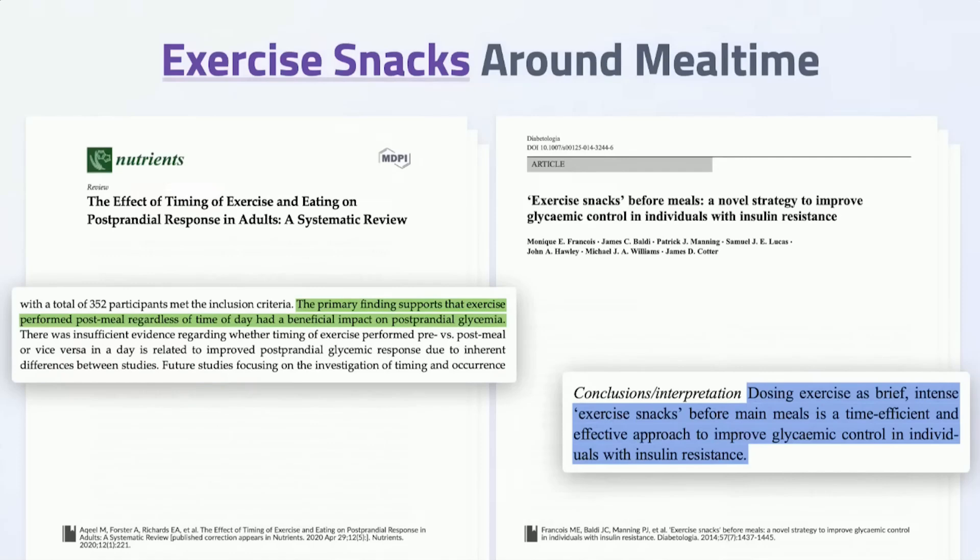That's important for people with type 2 diabetes, but who doesn't want to improve their postprandial glucose response? That's part of what makes you feel sleepy and reduces mental clarity after a meal. Timing these exercise snacks around meals is a great and easy way to improve blood glucose levels.